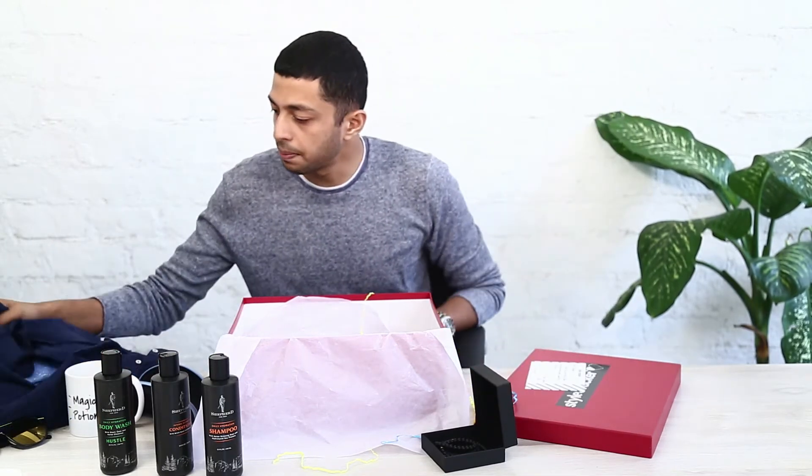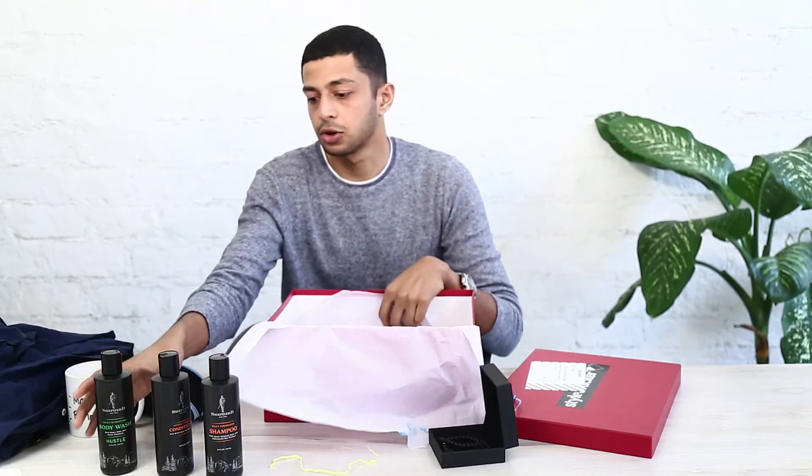They're giving me a bunch of stuff I really like, and everything is customized as per my style. I even like the grooming products a lot. All in all, I really like the box curated by Stylecracker — it has some really cool apparel, some great grooming products, and accessories to match my style.